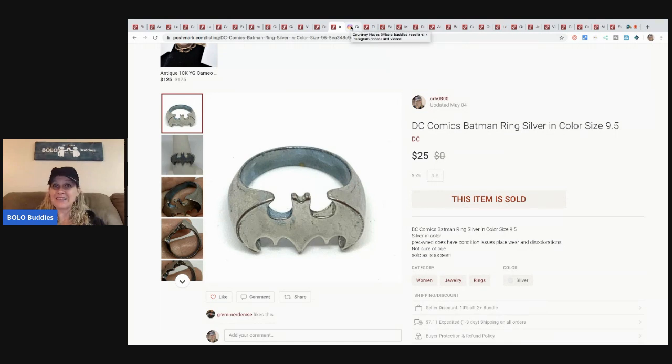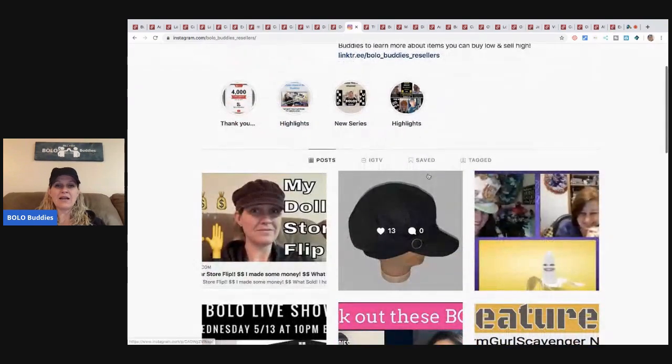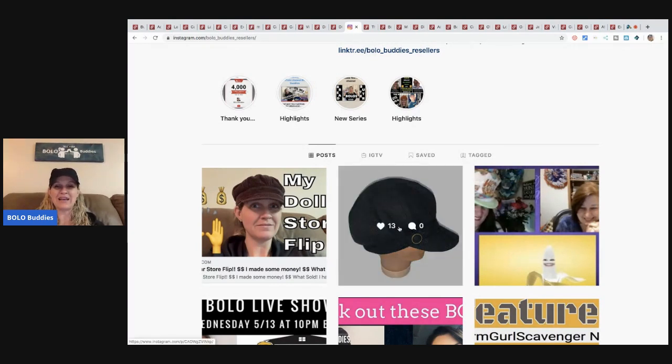Please hit that thumbs up! My Instagram is bolo_underscore_buddies_underscore_resellers and I'm trying to build up my Instagram following, so please come check it out. I wanted to share that the hat from the items I got free at that garage sale — I decided to list it, so it is up for sale on all three platforms. Feel free to make me an offer.